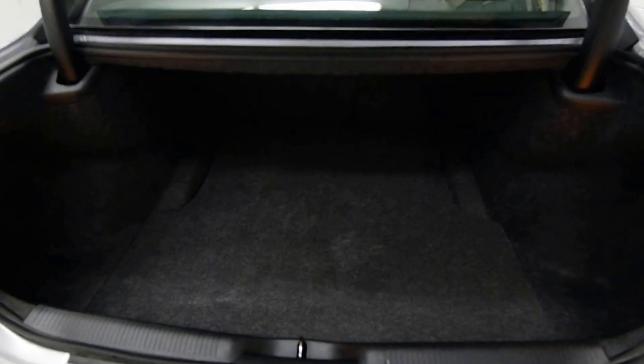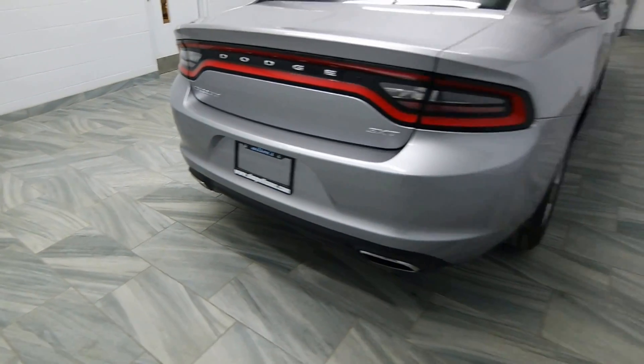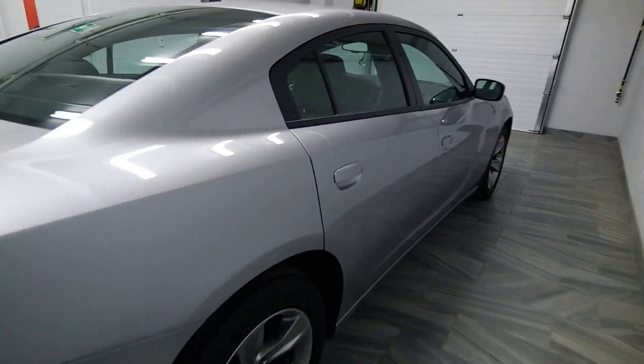The trunk release on the key fob, dual chrome exhaust, power options, rear air conditioning, alloy rims.